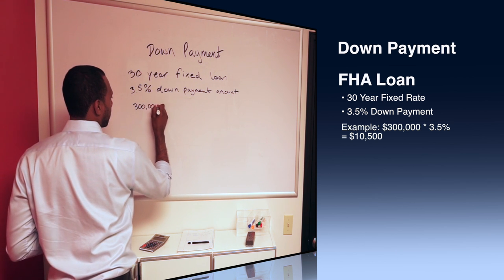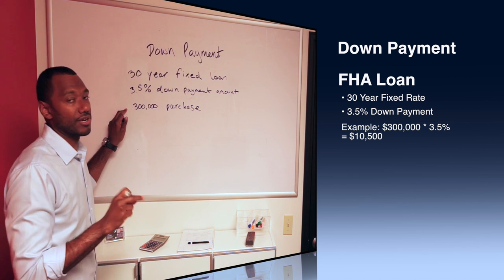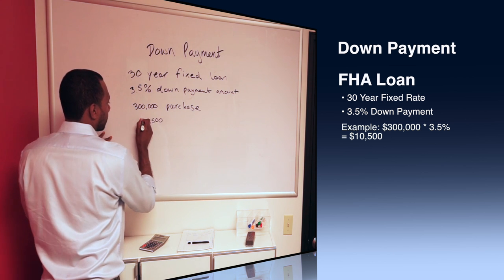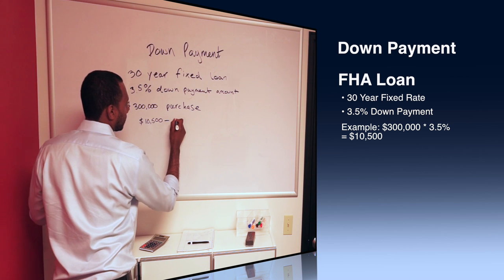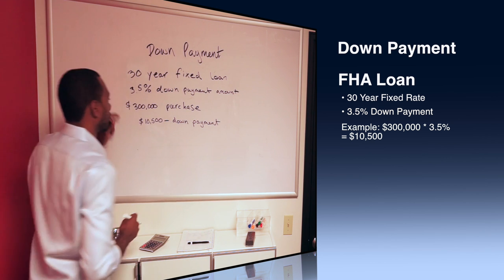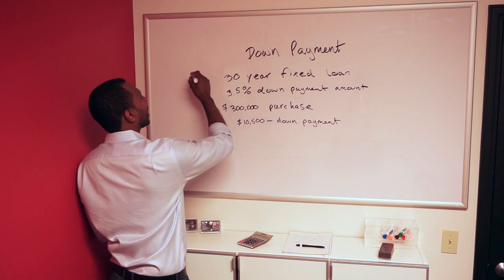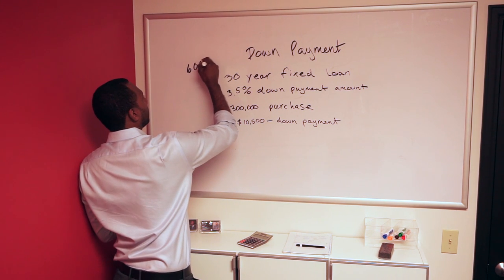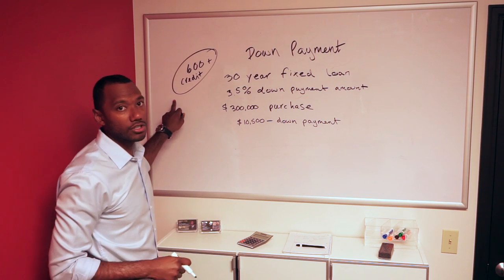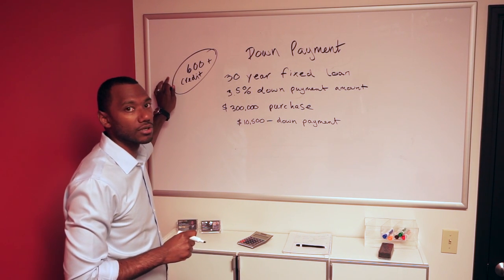So what does that look like in real numbers? If your home purchase is $300,000, that means your down payment amount — 3.5% of that — is now your down payment amount. So for $300,000, you need $10,500 down. And just a quick side note, to be involved in doing a home purchase, your minimum credit score needs to be 600.